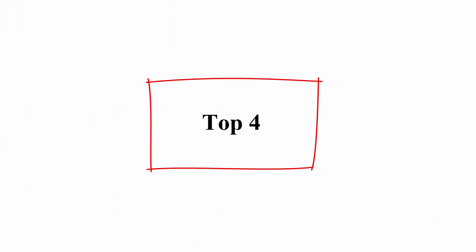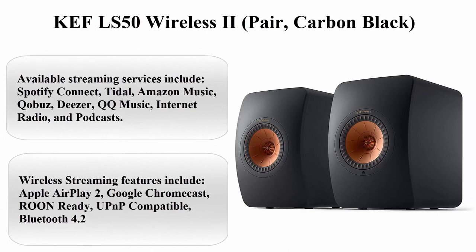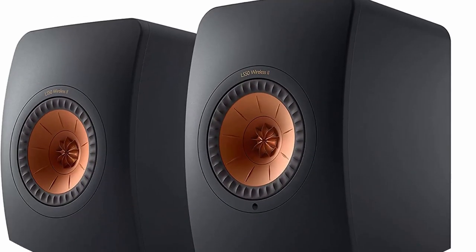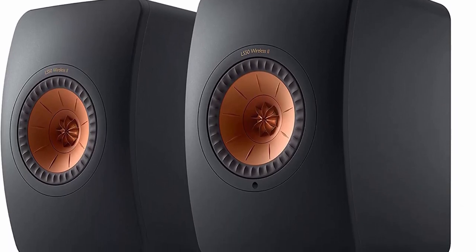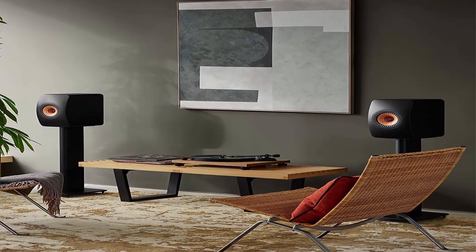Top 4: KEF LSX2 Wireless 2-Pair in Carbon Black. Available streaming services include Spotify Connect, Tidal, Amazon Music, Qobuz, Deezer, QQ Music, Internet Radio, and podcasts.